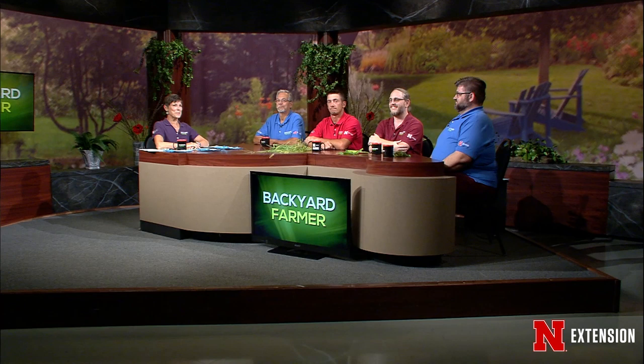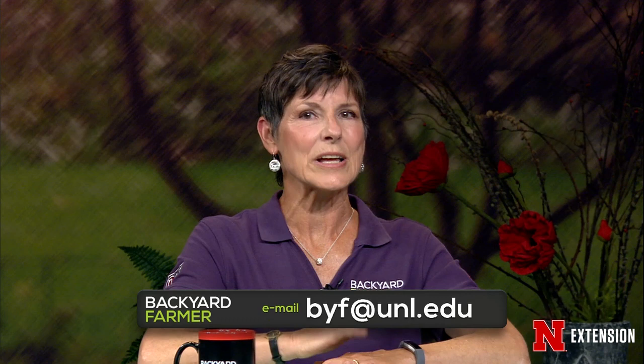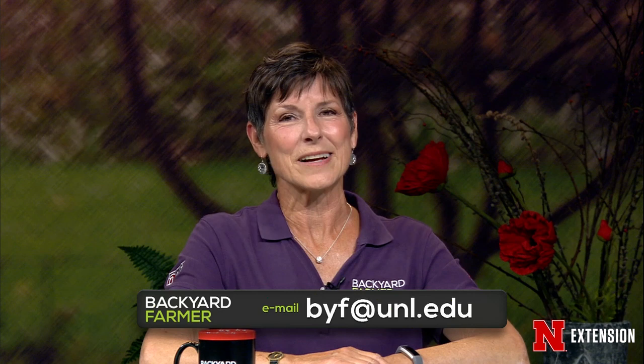Hello, everyone, and welcome to Backyard Farmer. I'm Kim Todd. We're happy you could join us for another hour of answering your landscape questions. If you'd like to contact us, please dial 402-472-1212 if you live in Lincoln. The toll-free number is 800-676-5446. Pictures and emails for future shows can be sent to byf.unl.edu. We do need to know as much information as you can give us, including where you live, and send us really good pictures. Be sure to check us out on social media websites like Facebook, Twitter, YouTube, and Pinterest.